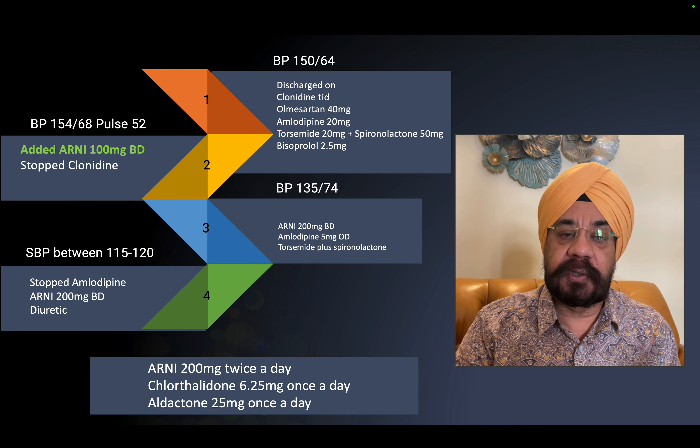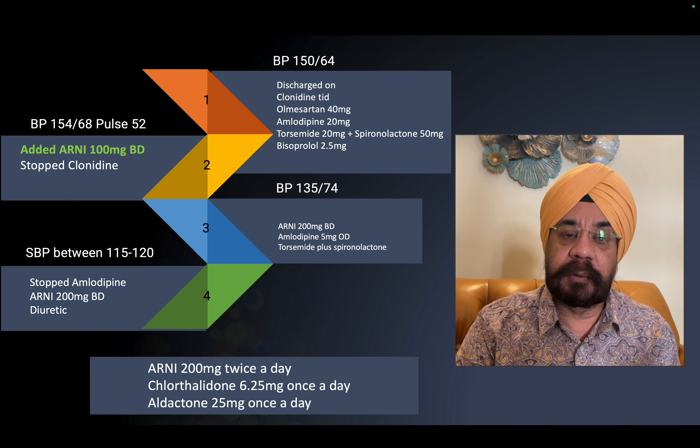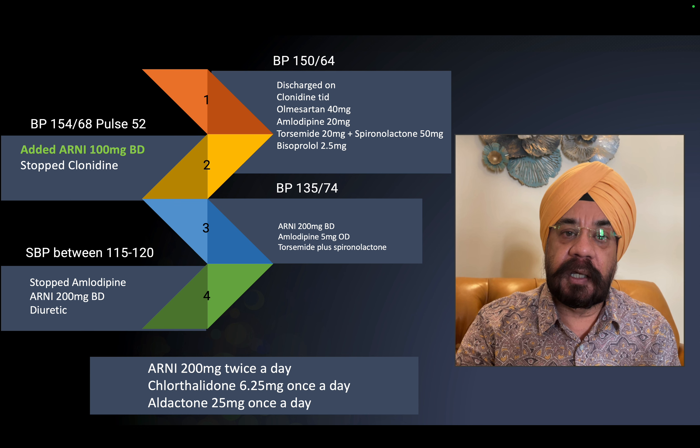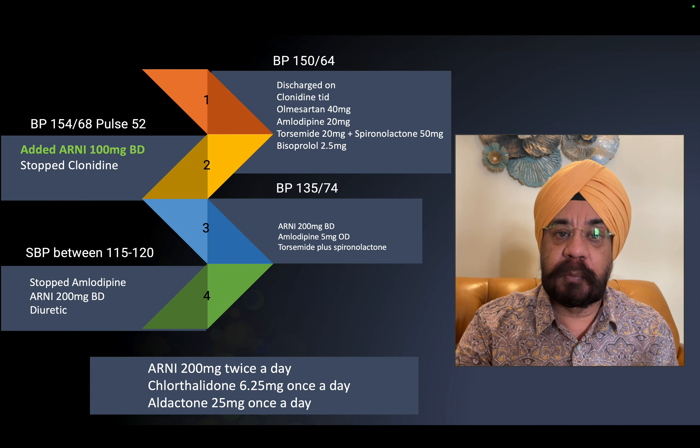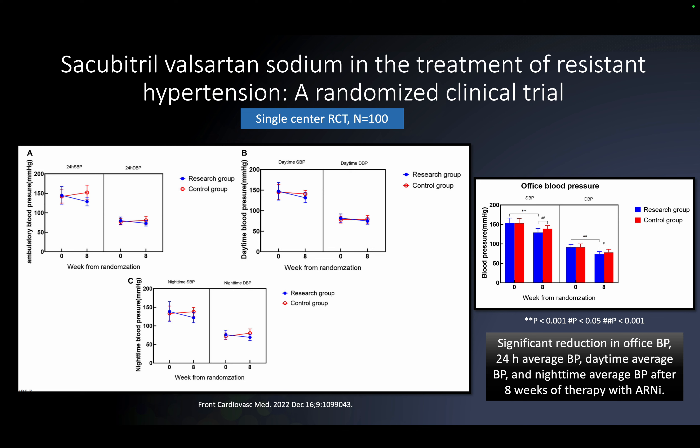Eventually we stopped amlodipine as well. She ended up controlled on ARNI 200 mg twice daily, chlorthalidone, and spironolactone. Her breathlessness also improved, and she no longer required the loop diuretic — which she had previously disliked.